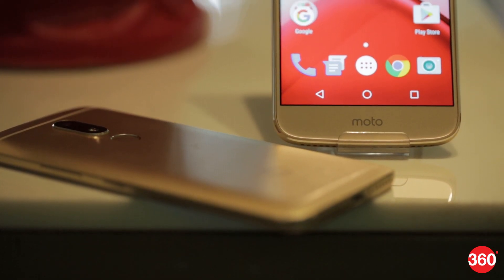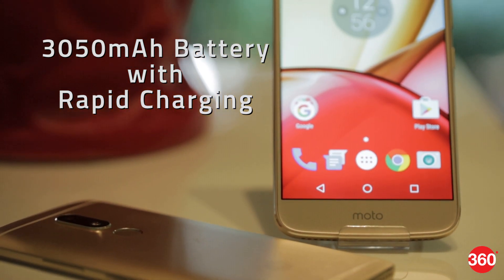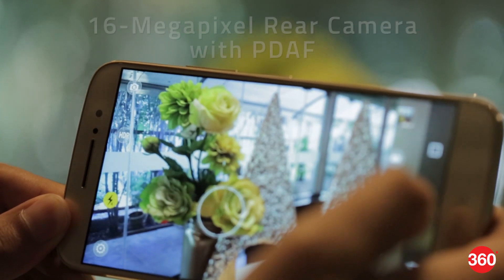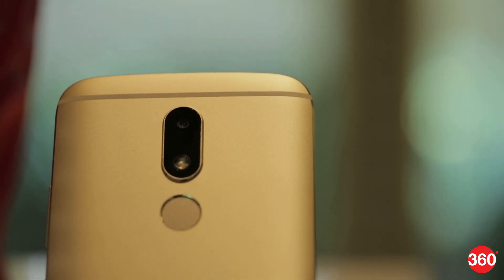The battery is sealed in but has a capacity of 3050mAh. Rapid charging is also supported. The phone has a 16-megapixel rear camera with phase detection autofocus and an 8-megapixel front camera. There's a selfie beautification mode in the camera app too.